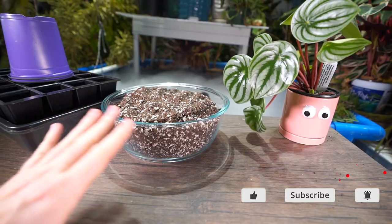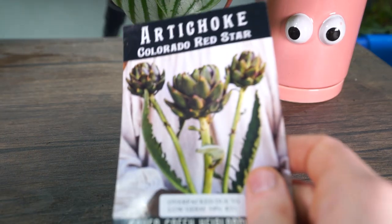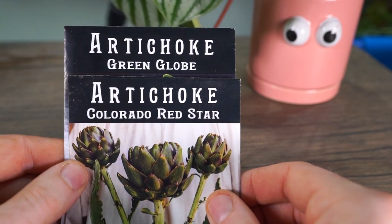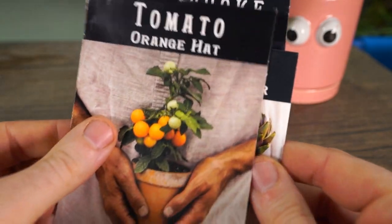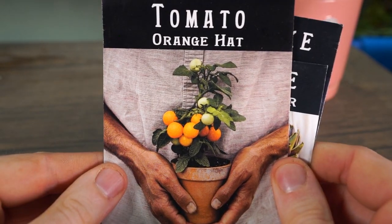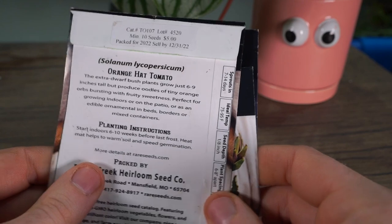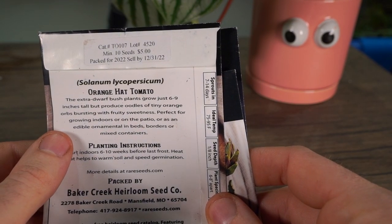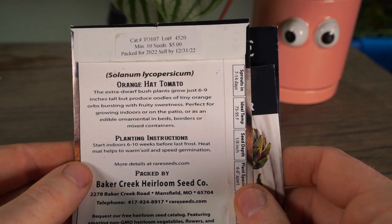The seeds I'm starting here are artichokes — two different types: the Green Globe and the Colorado Red Star. And then these really adorable Orange Hat tomatoes. Aren't these adorable? They only get six to nine inches tall — it's a super dwarf tomato. Fruity sweetness, perfect for growing indoors, around patios, an edible ornamental in beds. Start six to ten weeks before last frost.